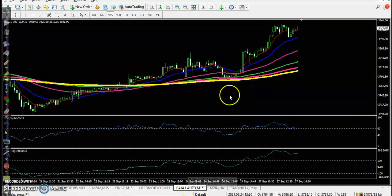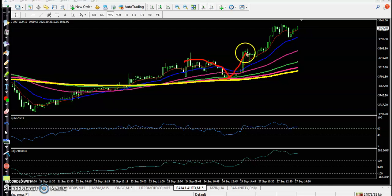Next is Bajaj Auto — a clear uptrend bouncing off the 200 exponential moving average. After that, price formed a large candle, then a pullback forming a bullish candlestick pattern with CCI crossing the 60 and 100 levels. This is the perfect entry point, and price went all the way up. We are using a pullback trading strategy here.